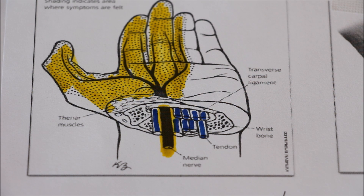Once the nerve is constantly starved of oxygen due to the high pressure in the carpal tunnel, parts of the nerve can die off. As a result, patients may end up with permanent numbness and tingling that cannot be reversed.